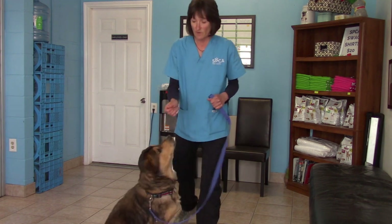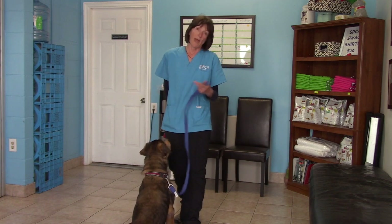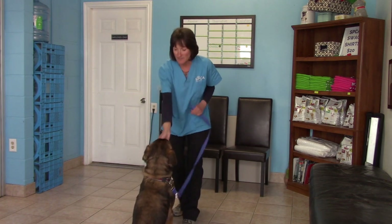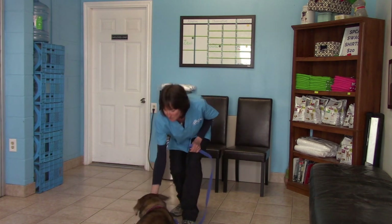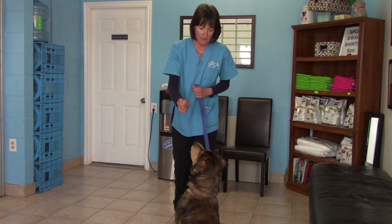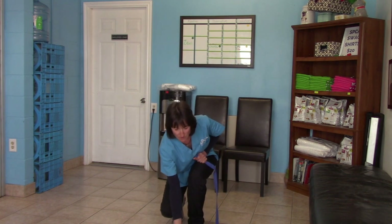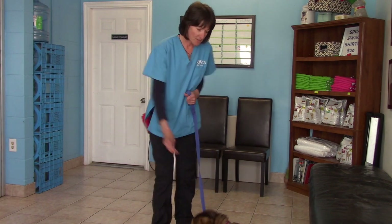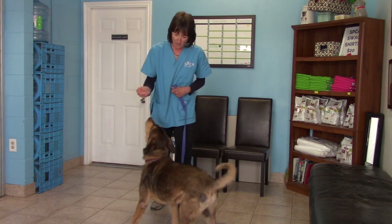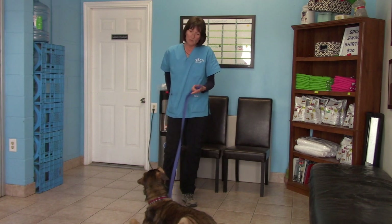Once he's got the sit down and understands it, you can try a different thing — lure him into a down. It's always better to start from a sit to go into a down; it's easier. Once he's doing that consistently, you can chain them: sit, down. And then with some dogs it takes more time, but once he's got these down you can train other tricks or whatever you'd like to do with the dog.